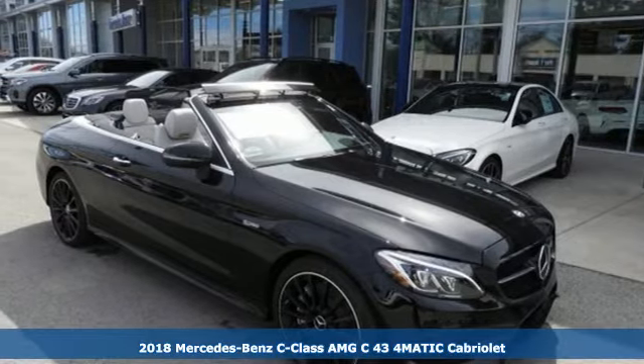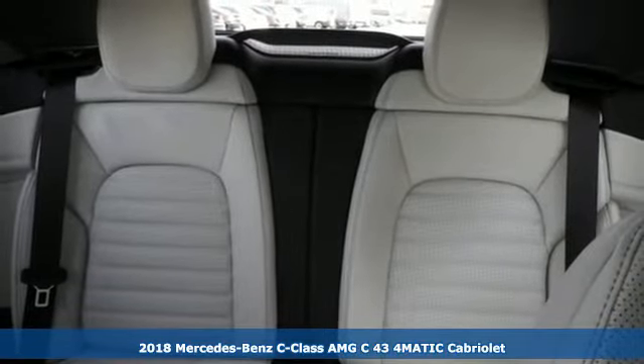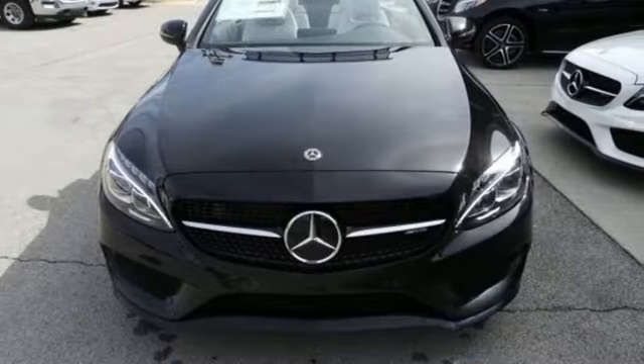Here's a 2018 Mercedes-Benz C-Class. Poise, precision and power are now tangible, fashioned into physical form for one purpose: to move you.